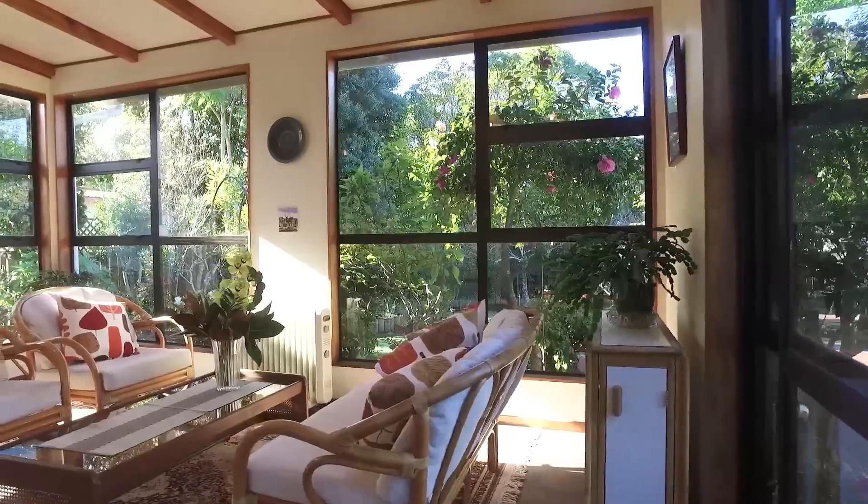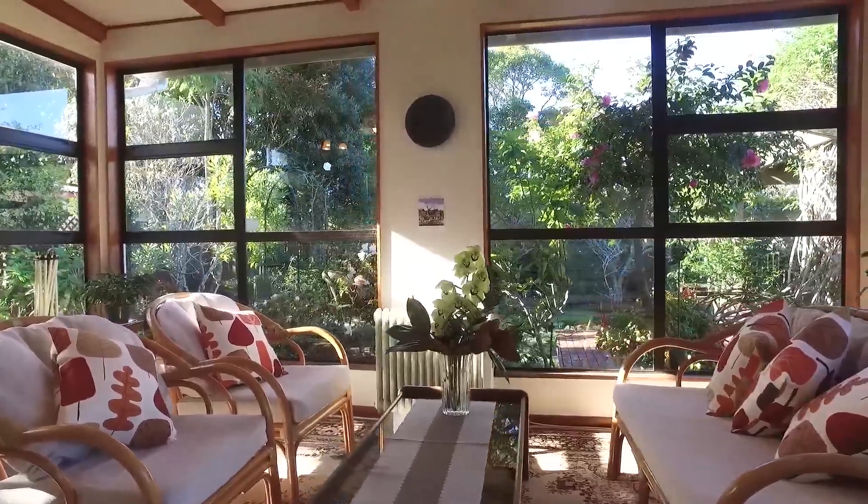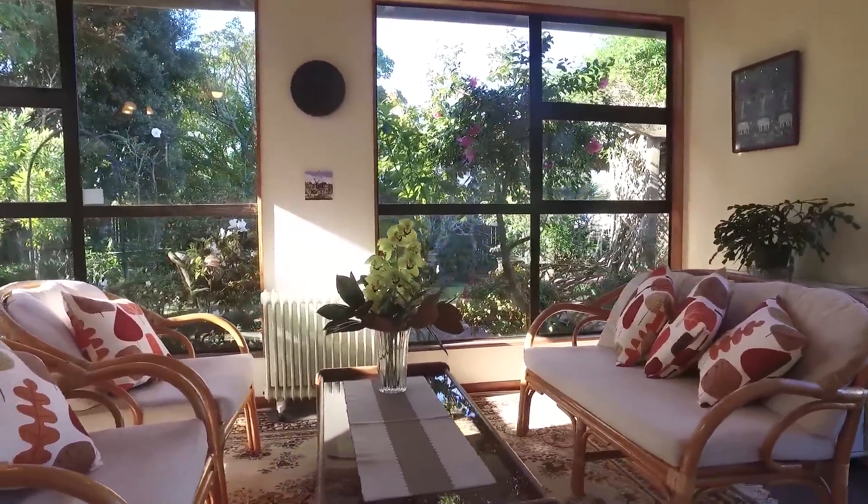My favorite part without question is this large sunroom. It adds so much more space and versatility to this home.